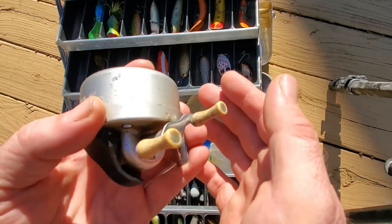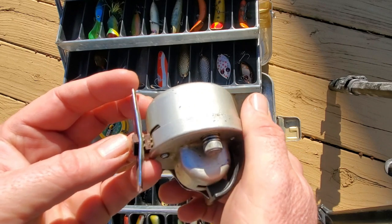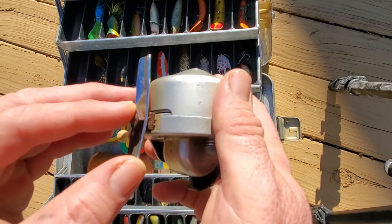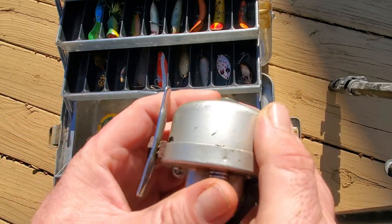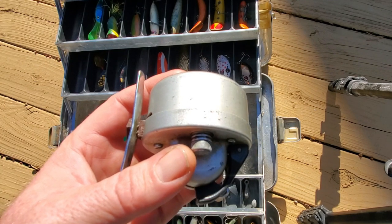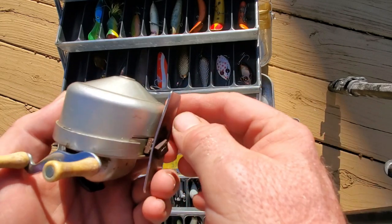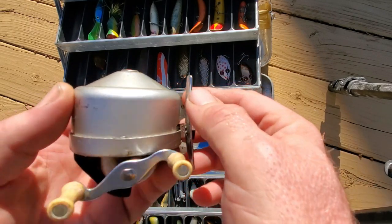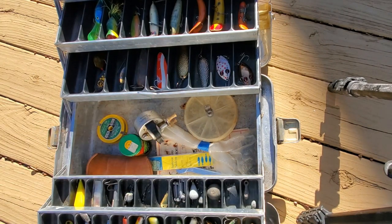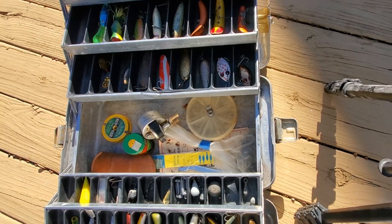I do have the actual paperwork with one of these. I'm just now noticing there's been a repair to the foot, so it's not completely pristine, but still something that I want.